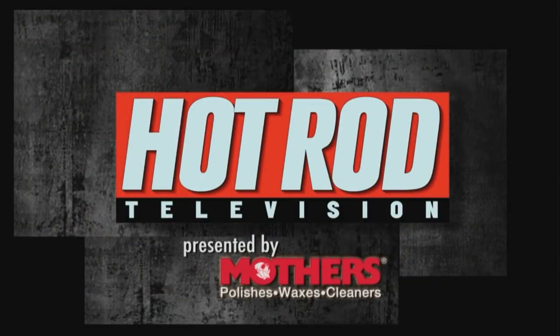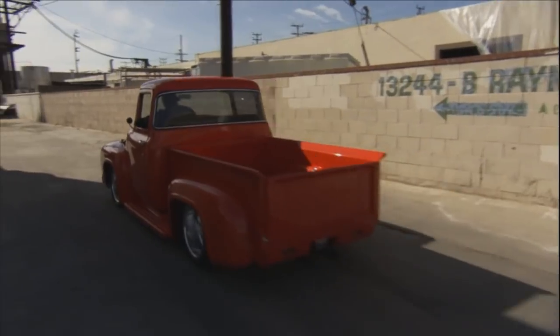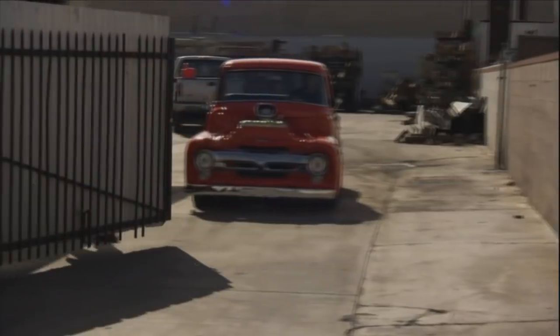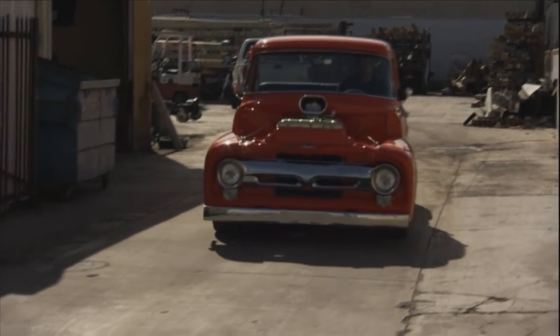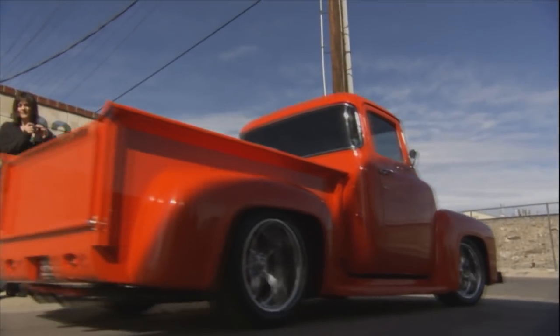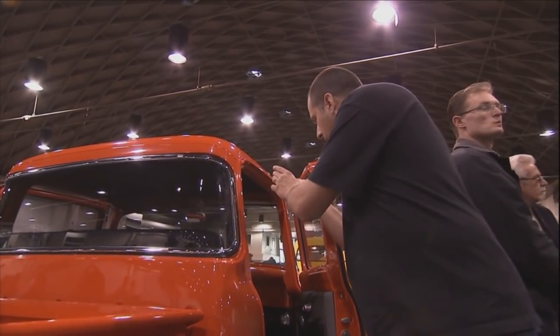Hot Rod TV is with Bodie Stroud, a truck builder competing at the Grand National Roadster Show, and his cool '56. The best thing about finishing one of these projects is just the self-gratification. It sounds unreal — it's just loud, obnoxious, and I can take it out on the street for the first time and light them up down the street. That's the best feeling in the world. According to Bodie, he's already won. Going to the shows and having people take a lot of pictures — they'll stand there around and all pose in front of it and it's like wow. An award can mean a lot when you worked hard to get it. He knows he earned it.